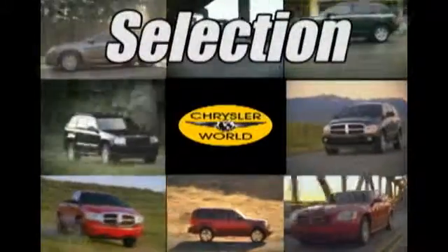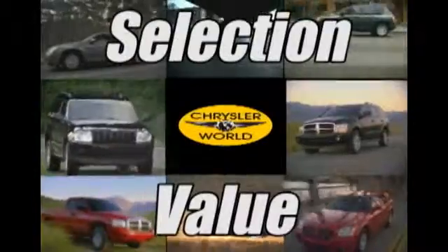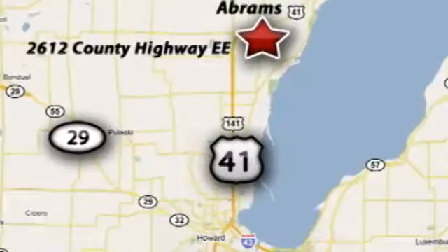You'll be amazed at the selection and value at Chrysler World, where our world revolves around you. We're conveniently located at 2612 County Highway EE in Abrams, Wisconsin.